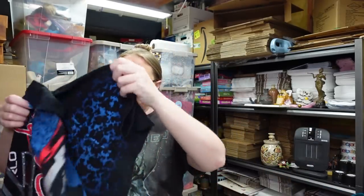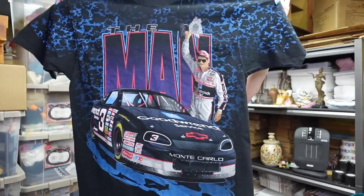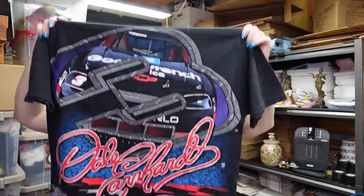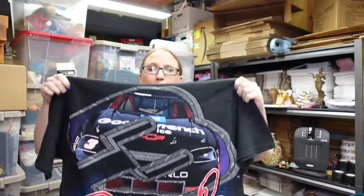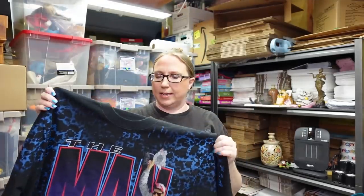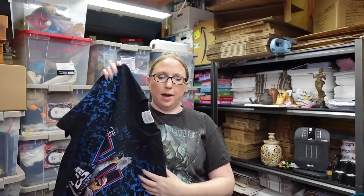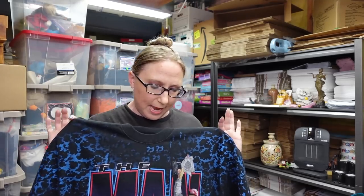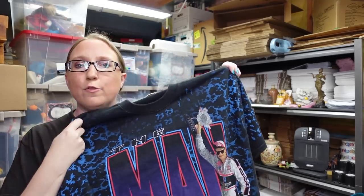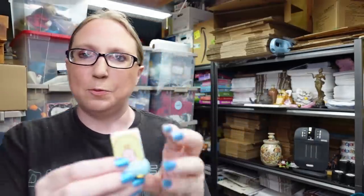Eric picked up this vintage Dale Earnhardt t-shirt. When it comes to vintage racing shirts, all-over prints are usually pretty good — meaning there's stuff on the front as well as the back. It also helps that this is a Dale Earnhardt piece in a size large. We paid 50 cents for it and listed it as a buy it now for $69.99.